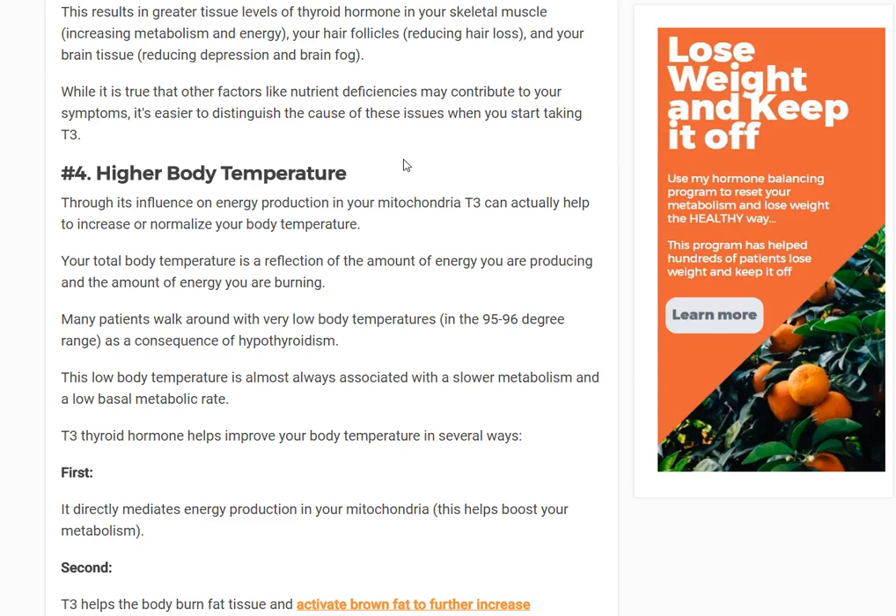So your body reduces everything: metabolic function, energy production, heart rate, nerve conduction. The goal is to take the efficiency of the entire system and crank it down 20 to 30%. What causes this to occur is caloric deprivation — the exact same thing we do when we try to lose weight through high exercise and caloric restriction. And boom, now you have this metabolic slowdown.